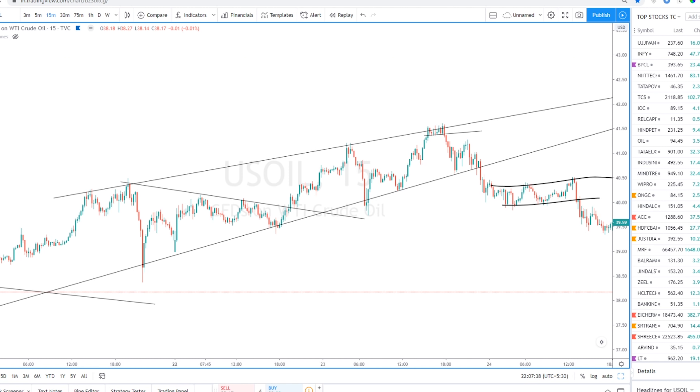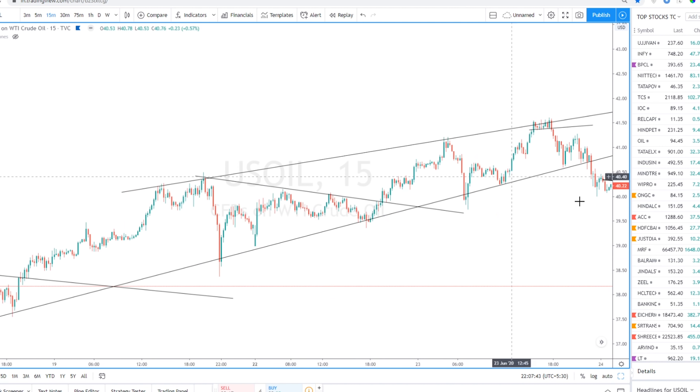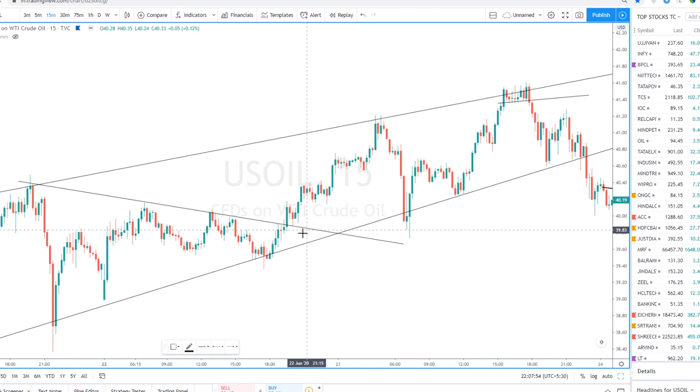Regarding the entry on Monday — this is the pattern it was forming. After the breakout I didn't enter because it was too much of a move and the stop loss would have been quite large. I didn't want to take that risk, so I waited for the retrace and entered here in this candle.